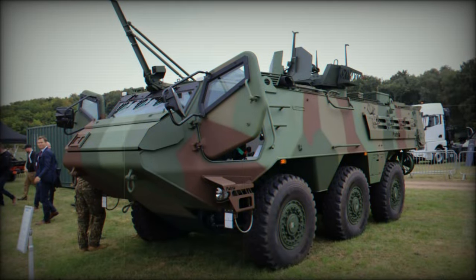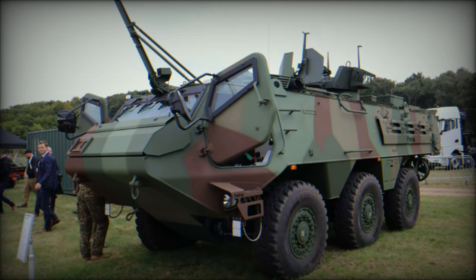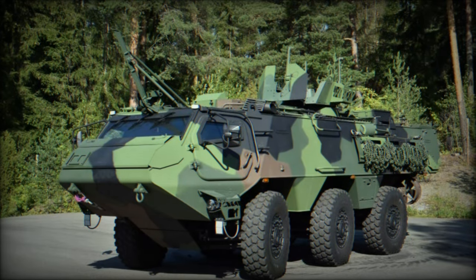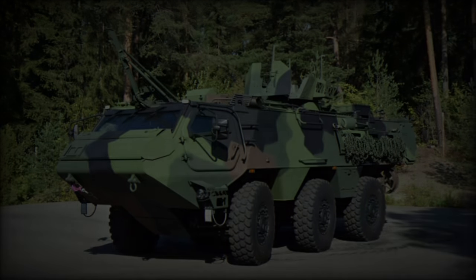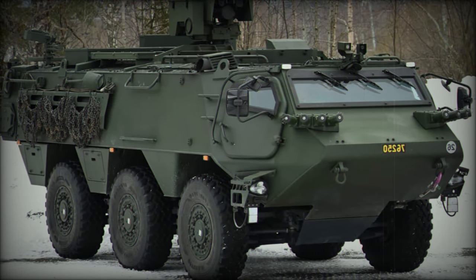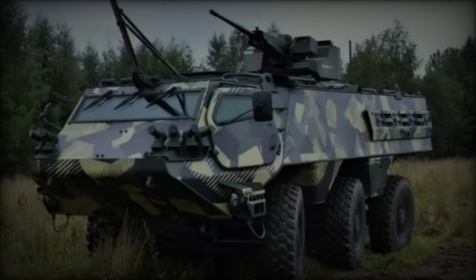The Patria 6x6, an advanced and highly adaptable armored vehicle, takes center stage at the DVD 2024 exhibition in Millbrook, UK from September 20-23. Developed under the Common Armored Vehicle System (CAVS) program, a multinational effort involving Finland, Sweden, Latvia, and Germany, this vehicle exemplifies collaborative defense innovation aimed at addressing the evolving demands of modern warfare.